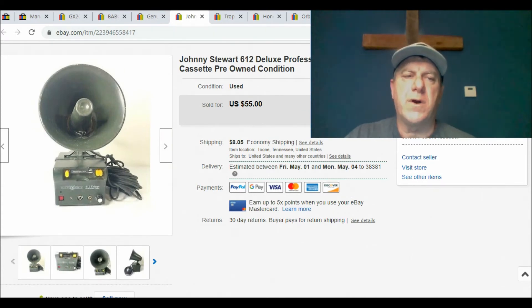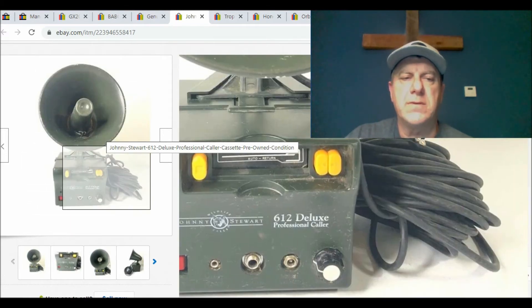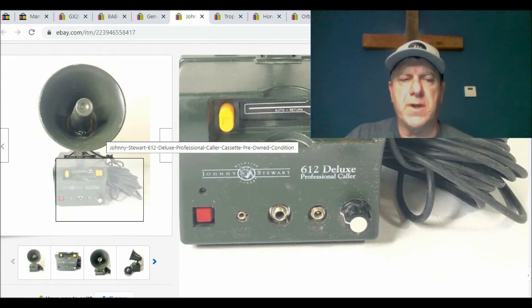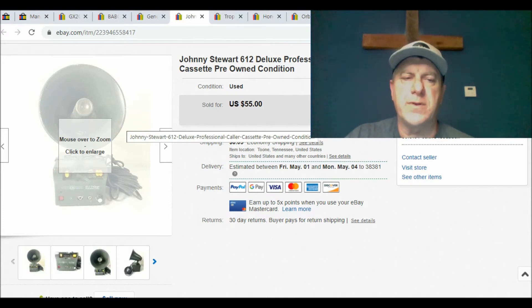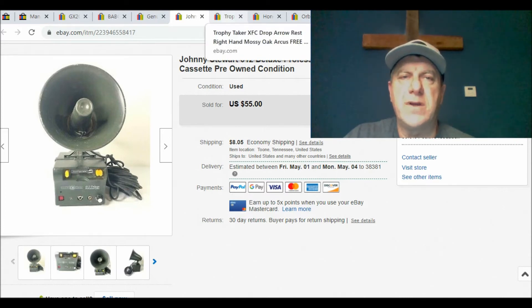If you remember the last video, I talked about hunting items and things to look out for. I bought this — it's a vintage predator caller for coyotes, bobcats and stuff. This was back in the day when they used cassettes, and you charged up the battery. This particular one didn't have the charging cable with it, so I sold it as-is. I noted in the description that I didn't have a charging cable and had no way to test it. I had $5 in it and ended up getting $55 plus shipping. Be on the lookout for these vintage hunting items — people collect them.